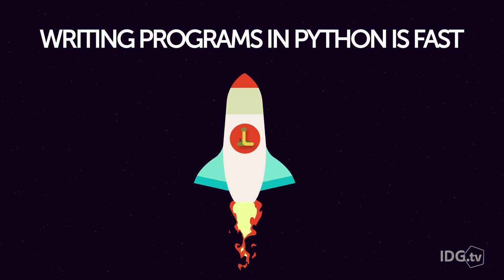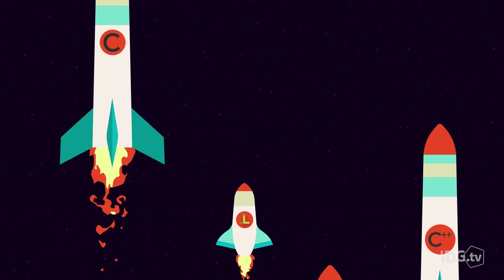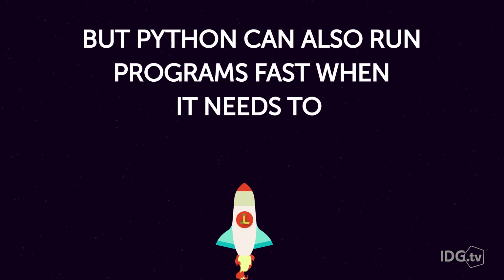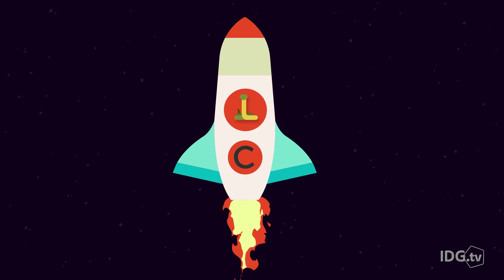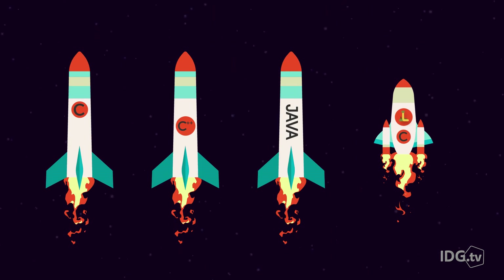Writing programs in Python is fast, and that saves your developer time. But how fast a program runs can also matter. The truth is that the same programs in other languages, like C, C++, and Java, do typically run faster than Python. But Python can also run programs fast when it needs to. The secret is to use the many third-party libraries for Python that are written in faster languages, like C. All Python has to do is plug into such a library, and then it can run at or close to the speed of those languages where performance matters.